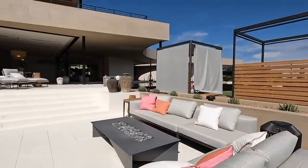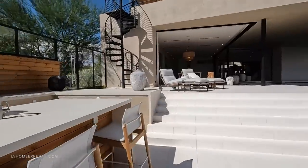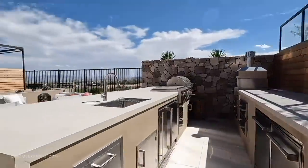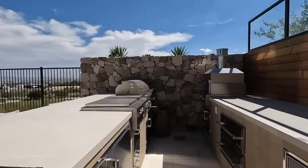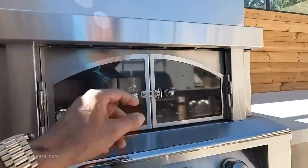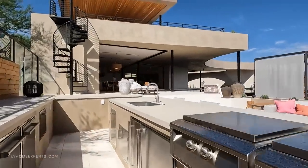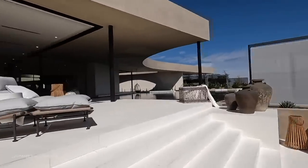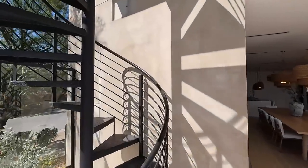If you want more information about this property, click on the link in the description below. If you want to set up a private showing, let me know — I would love to sell one of these homes, it would literally change my life. I'm going to take the staircase rather than the elevator because I just don't want to get stuck in there, and it's faster. Wait until you see the sky deck.